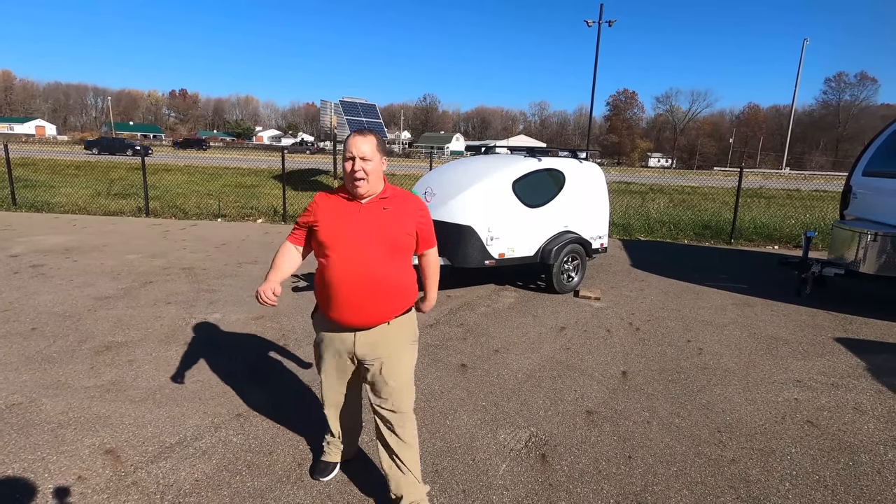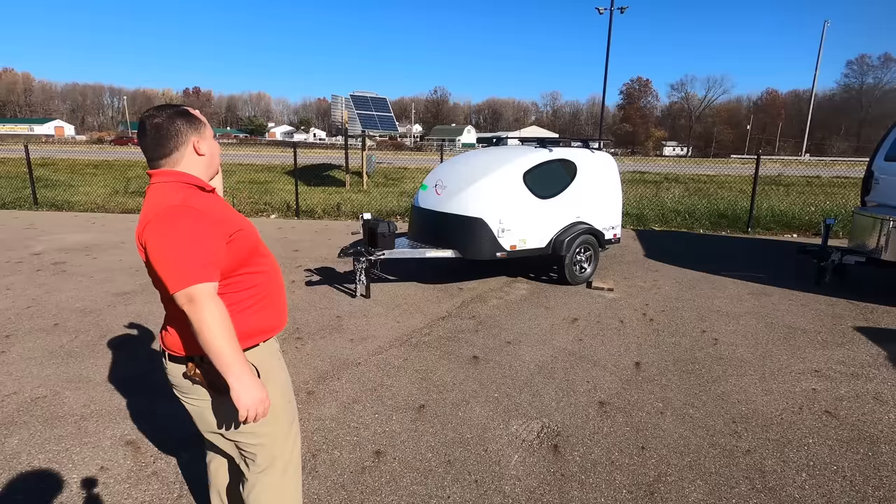Hey everyone, I'm Matt. Welcome back to another video. Today I'm super excited. We're taking a look at the smallest travel trailer in the history of travel trailers. This is the 2021 Xtreme Outdoors MyPod XT.